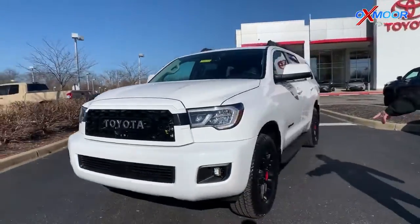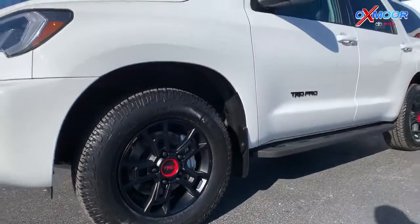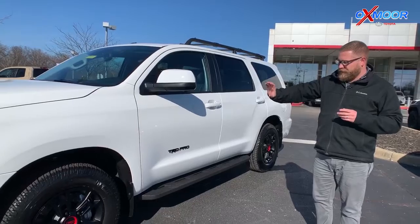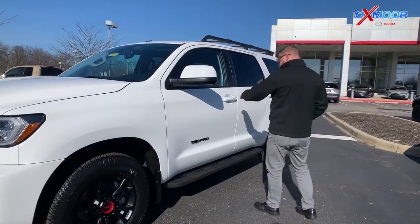You also get the TRD wheels — the 18-inch alloy wheels and big beefy tires. What makes the TRD special is that TRD engineers worked with Fox to specifically fine-tune the shocks for this vehicle, for the weight distribution and all of that.